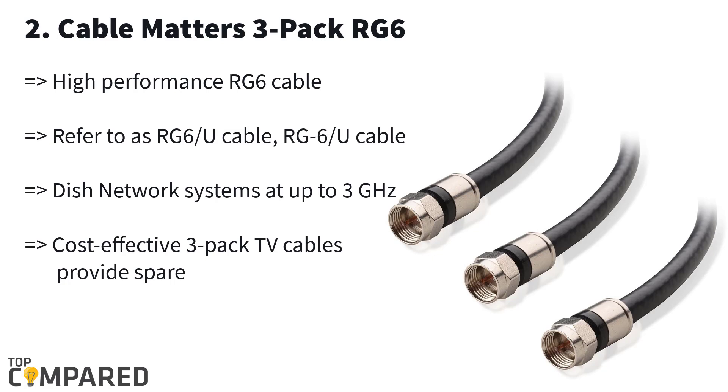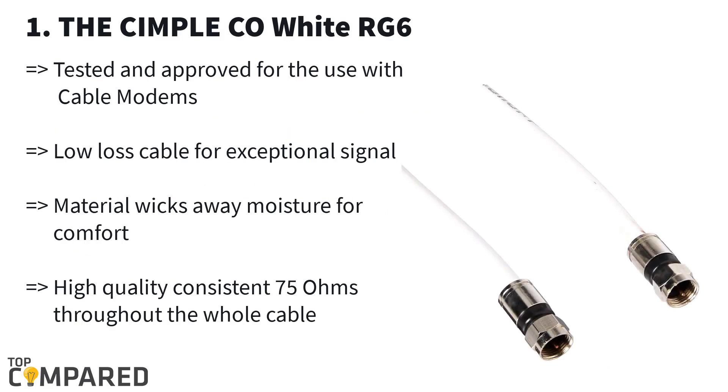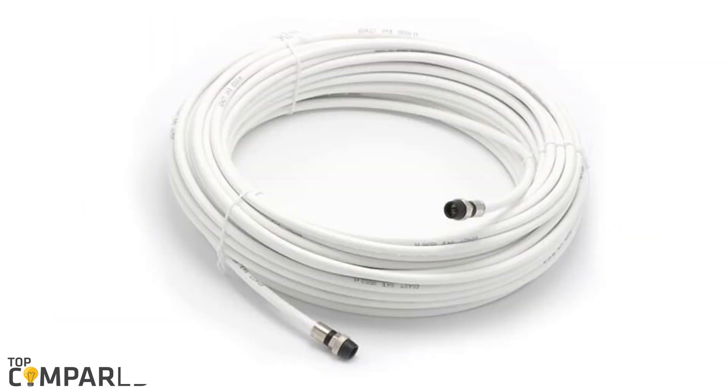My final and best product is the Simple Co White RG6. This coaxial cable is six feet long and gets compression connectors. The F81/RF digital coaxial cable is suitable for connecting with modems, televisions, and other digital appliances. The product works great indoors and outdoors since it gets a UV-resistant PVC jacket. After detailed research, I have found that the best product is the Simple Co White RG6 coaxial cable, which is high on efficiency and compliant with all standards.